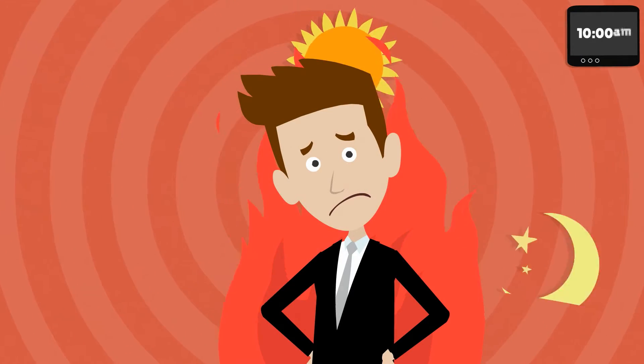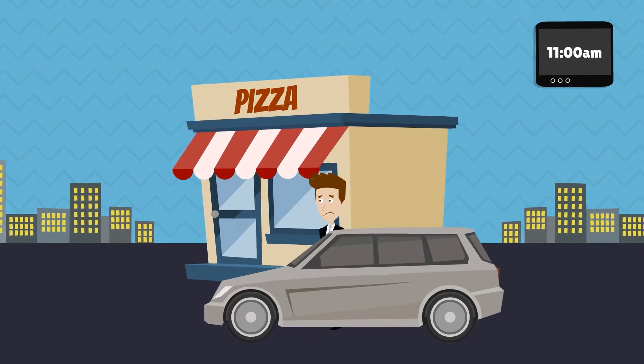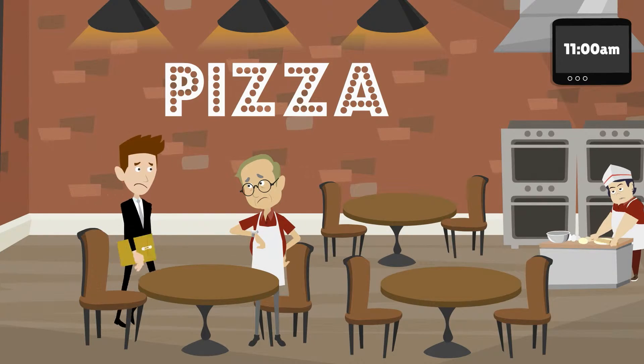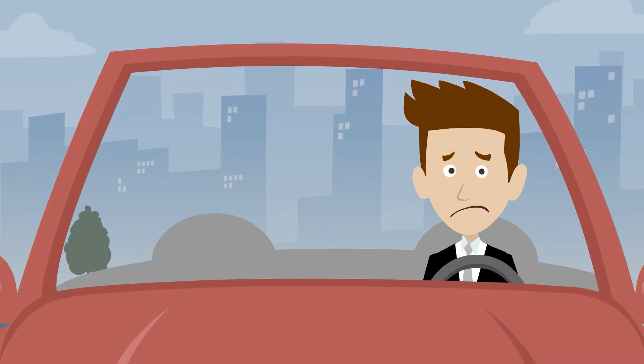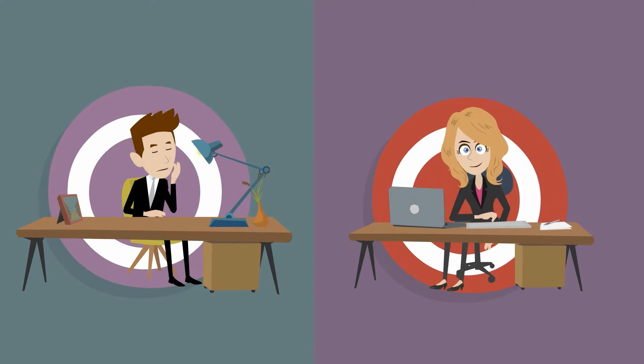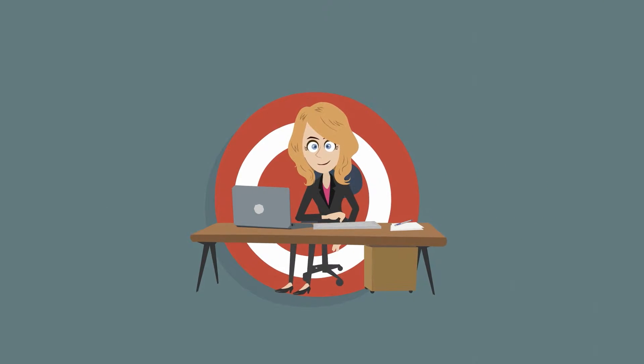When he finally gets the TID and MID the next day, he hustles back to his merchant. It's been 24 hours and Bob's merchant is not very happy. Neither is Bob. Now, let's see what happens when Agent Angela signs a merchant.